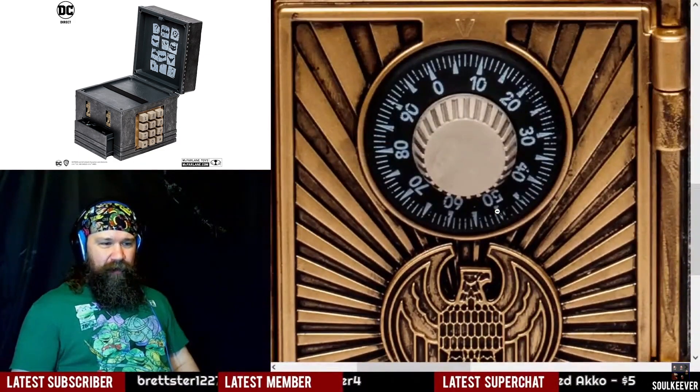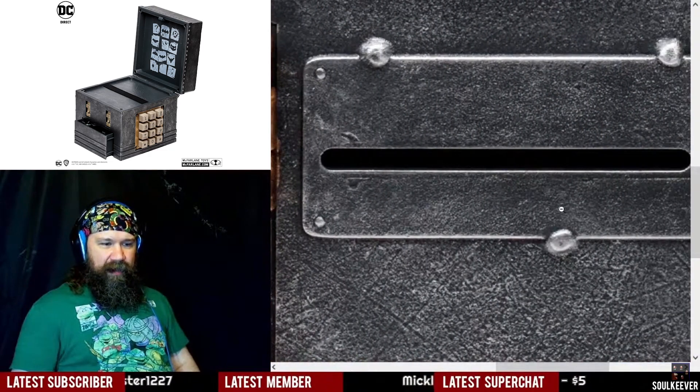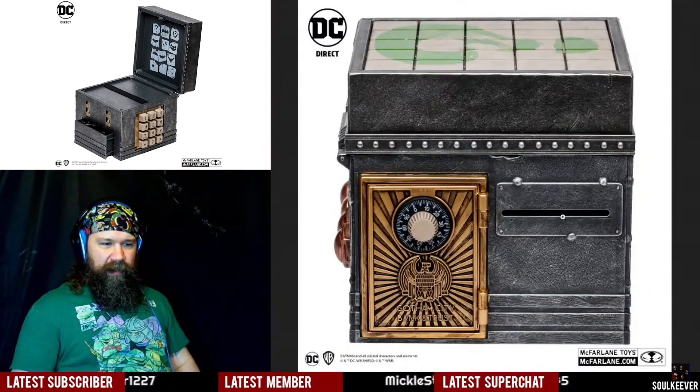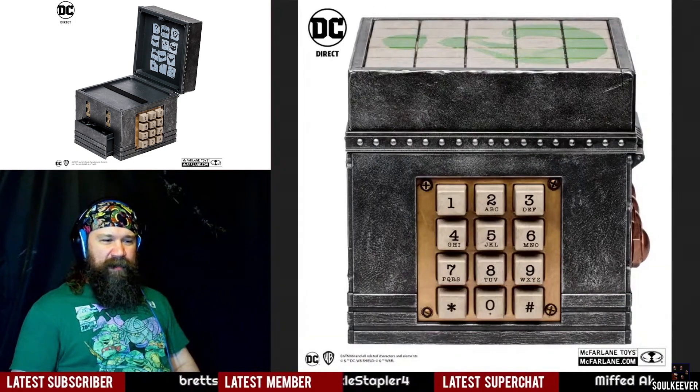This is like a little safe — we've got to find a combination for that. What's this all about? Does something go in there? Do we have to solve something? I've got so many questions now, and I guess they're only going to get answered if I buy this puzzle box.